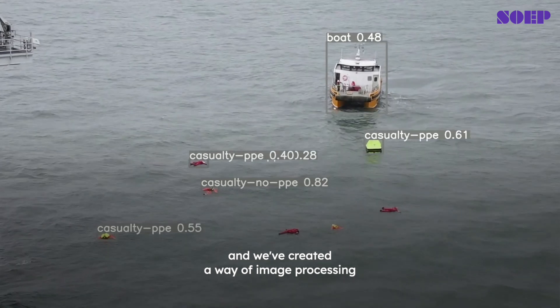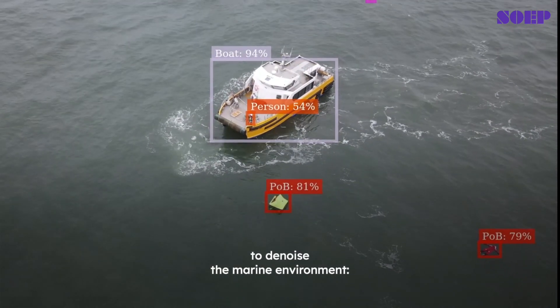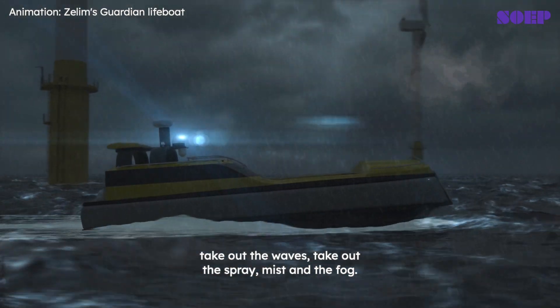We've created a way of image processing to denoise the marine environment — take out the waves, take out the spray, mist and the fog.